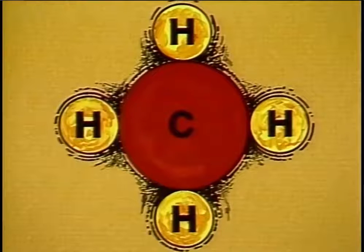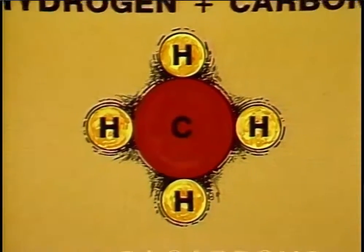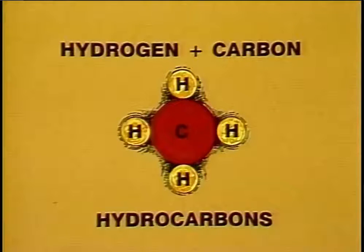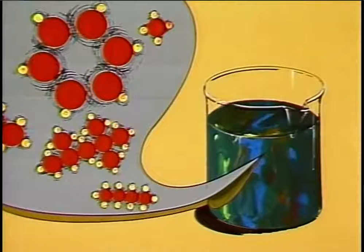To understand and appreciate the catalytic cracking process, you need to know how crude oil is structured. Crude oil is made up of hydrogen and carbon atoms that have bonded together to form molecules called hydrocarbons. The hydrocarbons found in crude come in a variety of shapes and sizes, ranging from small, simple compounds to large, complex molecules.